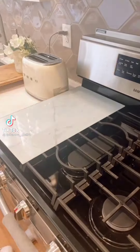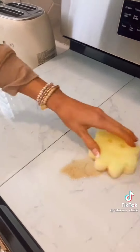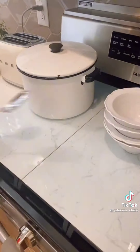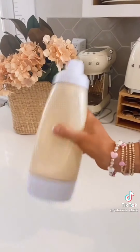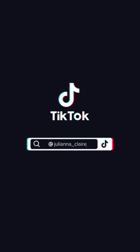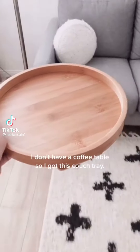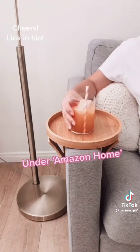Amazon kitchen must-haves: these stove burner covers double as a cutting board, are super easy to clean, and create more counter space — each one covers two burners of most standard size stoves. And this three-in-one gadget holds, pours, and stores any type of batter for cooking and is dishwasher safe. I don't have a coffee table so I got this couch tray — cheers, link in bio.